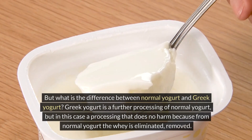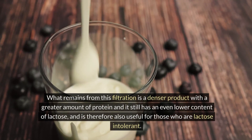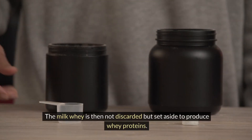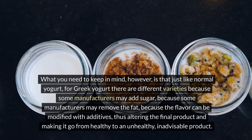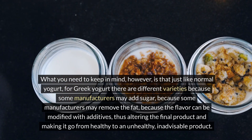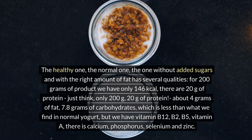What is the difference between normal yogurt and Greek yogurt? Greek yogurt is a further processing of normal yogurt: the whey is eliminated and removed. What remains from this filtration is a denser product with a greater amount of protein and an even lower content of lactose, making it useful for those who are lactose intolerant. The whey is set aside to produce whey proteins. Just like normal yogurt, Greek yogurt comes in different varieties — some manufacturers add sugar, remove fat, or modify the flavor with additives, making it go from a healthy to an unhealthy product.